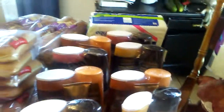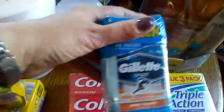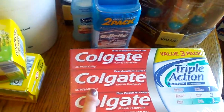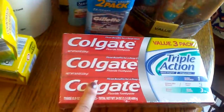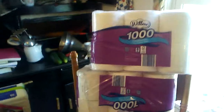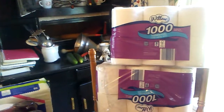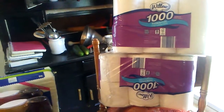Some deodorant for one of the girls, and deodorant for the fellas — for two of them. One of them buys his own stuff. Some toothpaste — hopefully this will last a month. And then two packs of toilet tissue. I know it's not the most luxurious toilet tissue to use, but it is the cheapest, and I'm hoping that will last for the full month too.